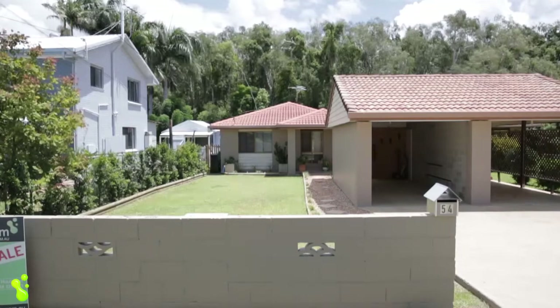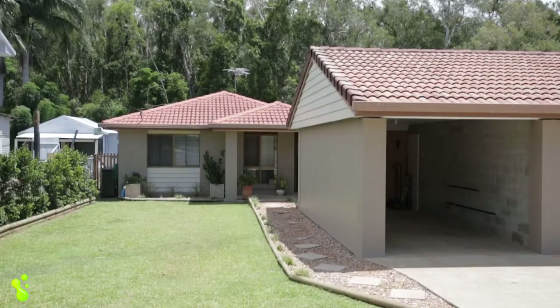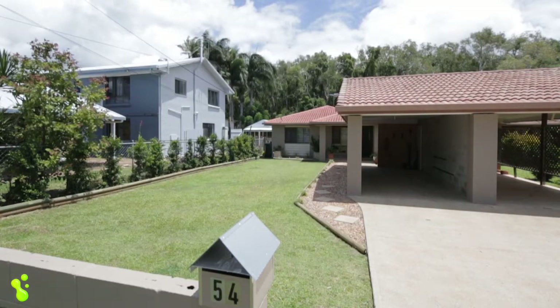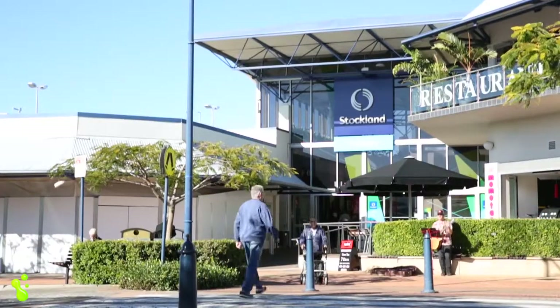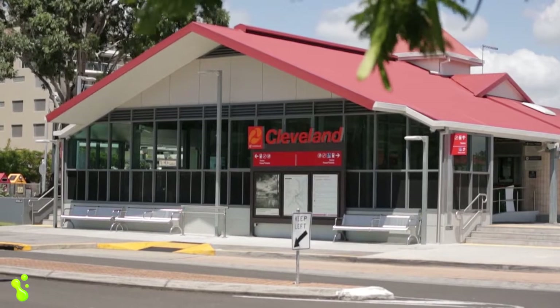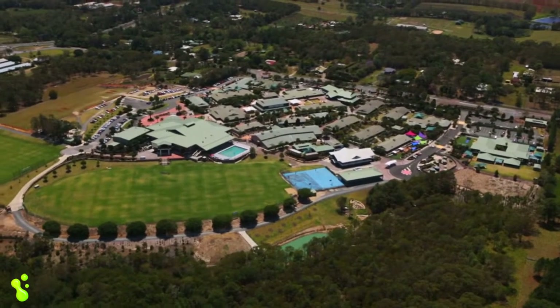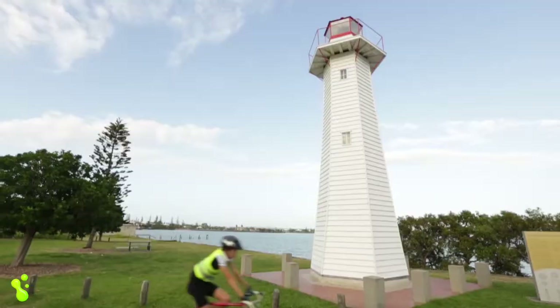If you're looking for your first home, low-maintenance living, or looking to retire and enjoy the fabulous Bayside lifestyle, you've hit the jackpot here. Within walking distance to shops and transport, Carmel College, Bayview School and Sheldon College are only moments away.